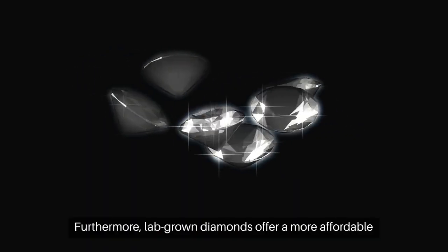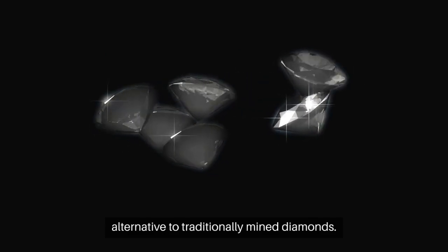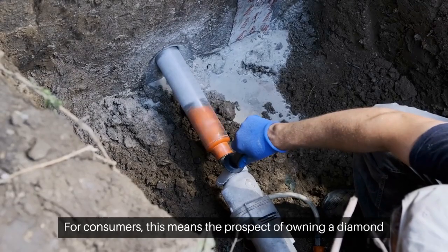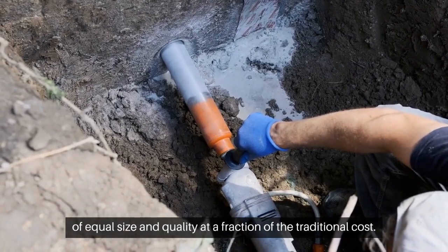Furthermore, lab-grown diamonds offer a more affordable alternative to traditionally mined diamonds. For consumers, this means the prospect of owning a diamond of equal size and quality, at a fraction of the traditional cost.